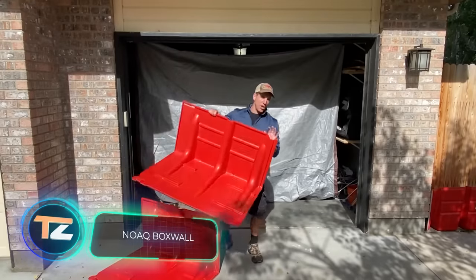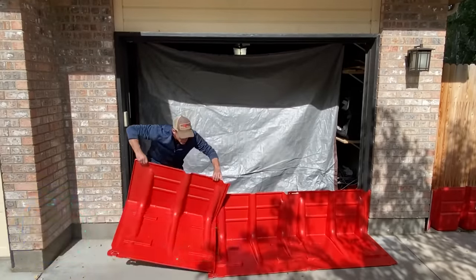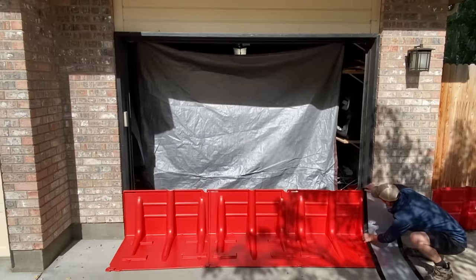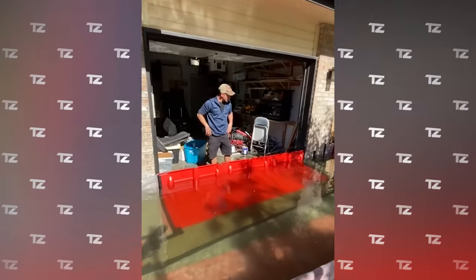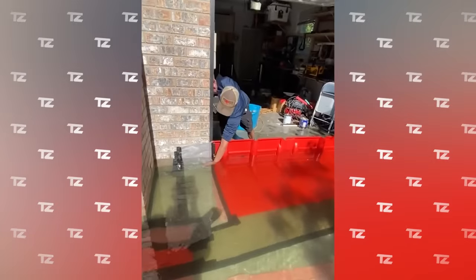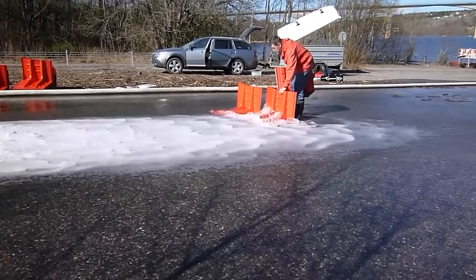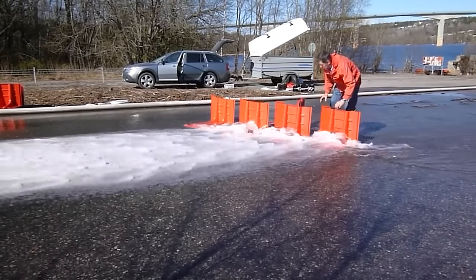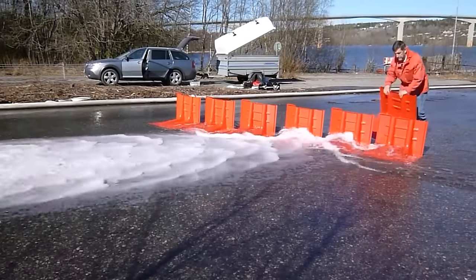NOAC Boxwall. The following development is designed to control the flow of water and protect particularly important or vulnerable buildings. Boxwall barriers from the Swedish company NOAC are a modern, lightweight alternative to sandbags. They're made of plastic, 20 inches high, and weigh no more than 15.5 pounds per running meter. Despite their apparent fragility, the system is capable of holding even large volumes of water.